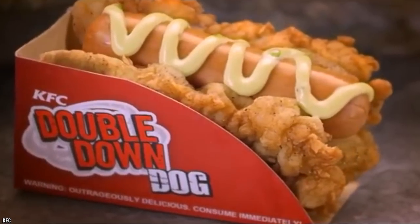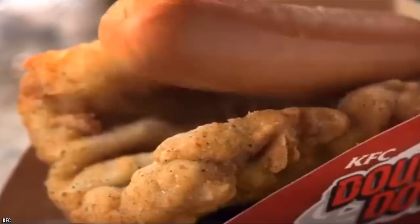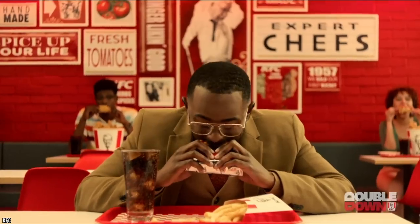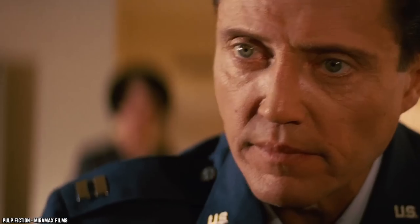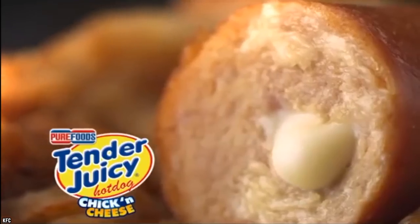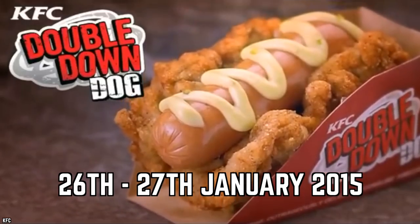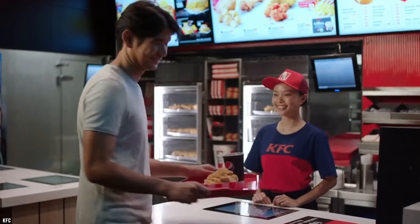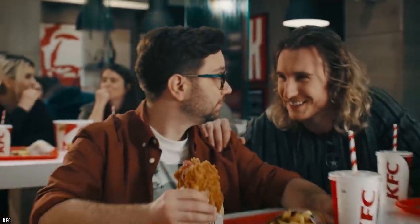The Double Down Dog made its debut on January 26th — and yes, it is exactly what it sounds like. The company proclaimed it a legendary dish for legendary people, which is quite the claim considering how briefly it lasted. The menu item was only available for two days — the 26th and 27th of January — and even more strangely, only 50 would be available each day per restaurant.